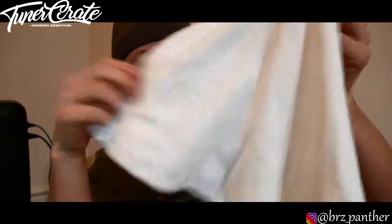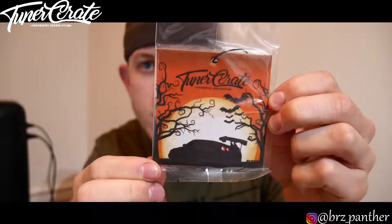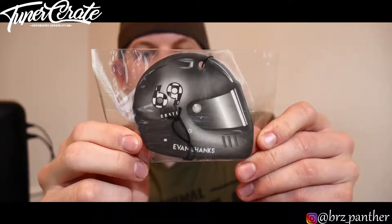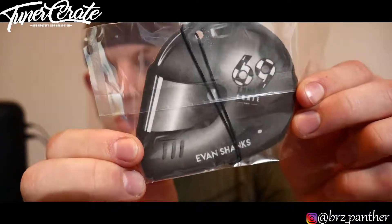As per usual we have a microfiber towel, and then a Tuner Crate appreciation gift with three air fresheners. First is a Tuner Crate Halloween one with a little GTR with a fat wing — looks really really cool and creative. Next is a SubiGang collab with Tuner Crate and Premium Auto Styling, really awesome. I like SubiGang since I have an FRS and used to have a BRZ. Last is a helmet with '69 Tuner Crate' and Evan Shanks on the bottom. Pretty creative air fresheners overall.